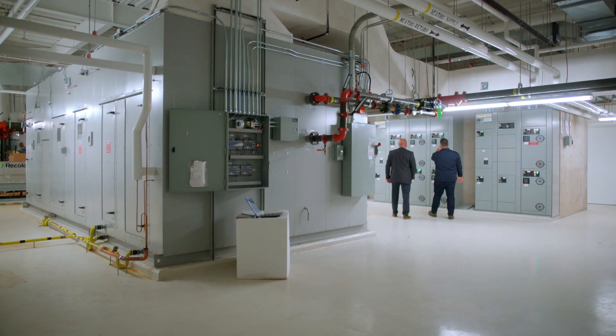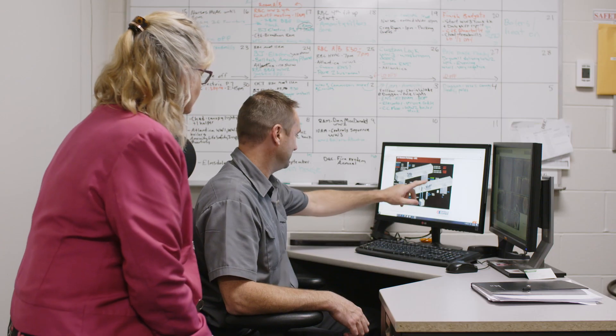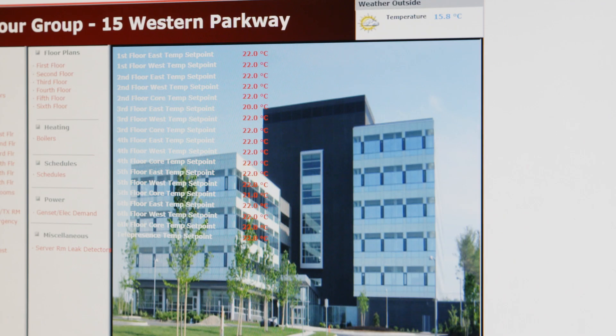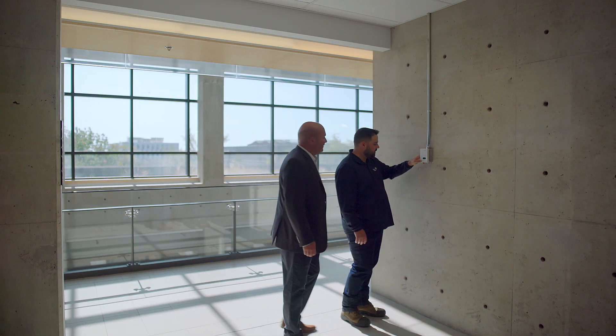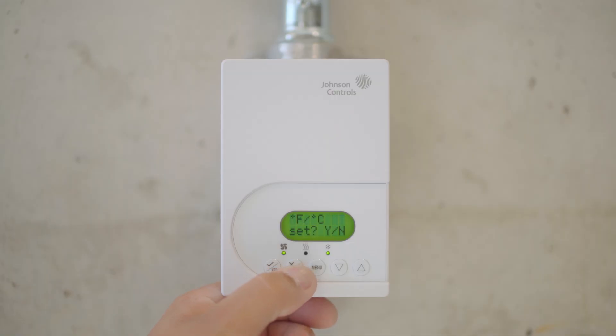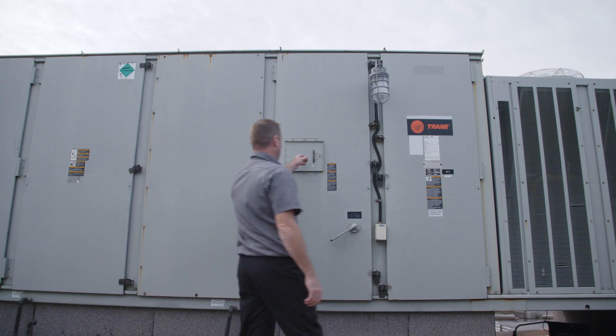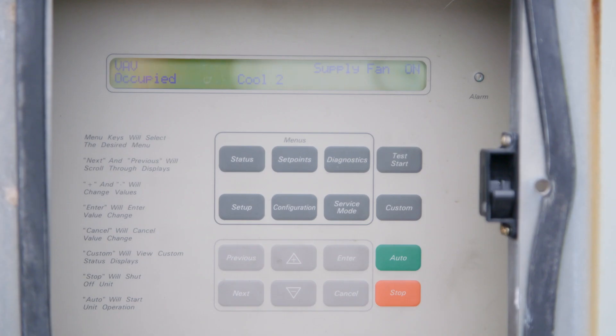Low-cost solutions are now available to owners, developers, and property managers to maximize the energy efficiency of their buildings. Existing building recommissioning ensures that building systems operate as intended and meet the current needs of the facility. Studies of building systems and equipment provide a custom solution, revealing exactly where your building could be saving energy.